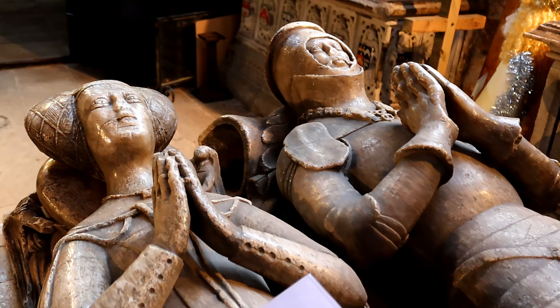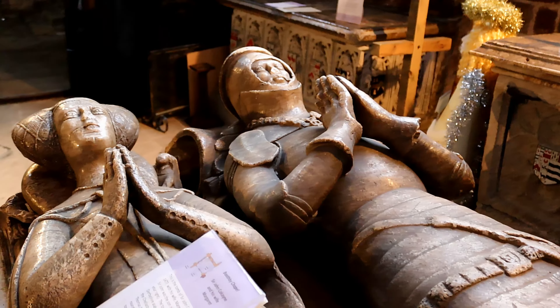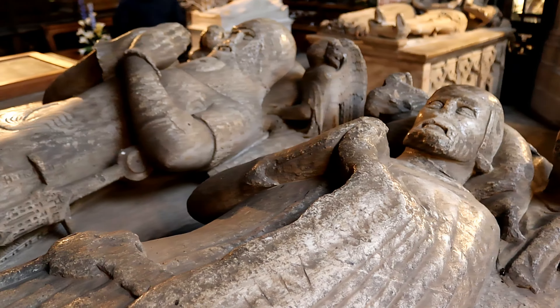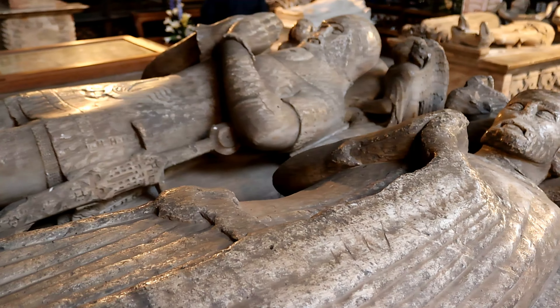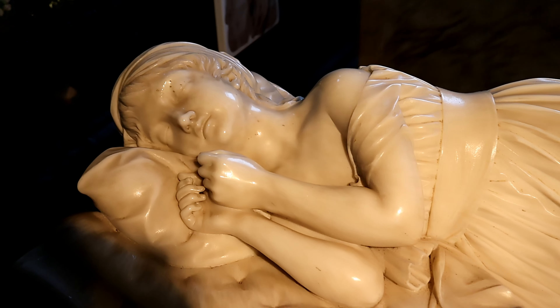Its elegance is unmatched by any that I have visited, and at times the church feels more like a museum. It's possible to spend a lot of time at St Oswald's exploring and taking in the surroundings. That is why it is at number one on our list.